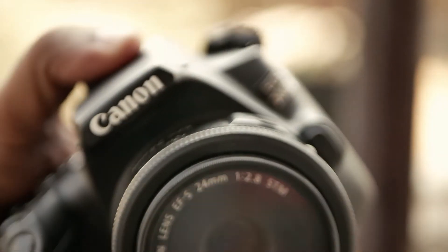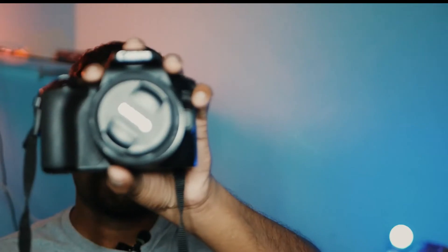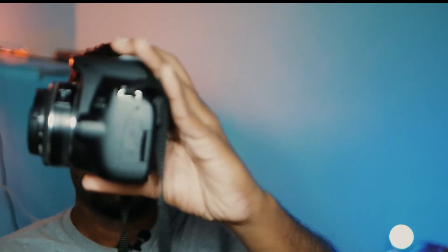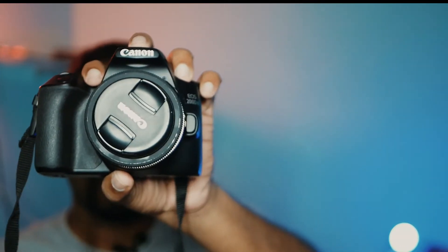I got this camera with an 18-55mm kit lens, but instead of taking that, I got a 24mm f2.8 pancake lens instead. So this is my light, portable vlogging and YouTube camera. I use this as my primary camera and my Lumix G85 as my main photography camera.